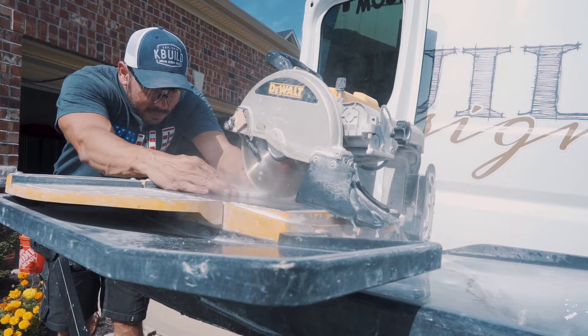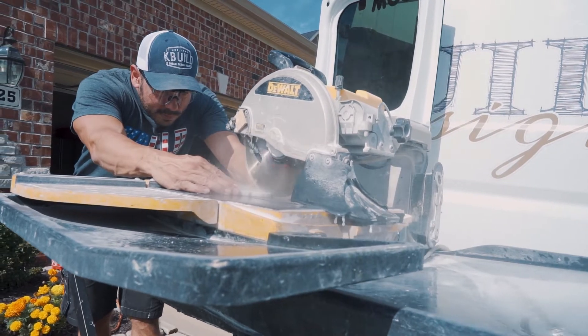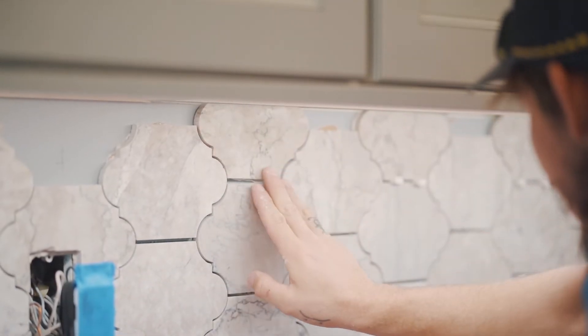Hey guys, here we are wrapping up one of our kitchens. I'm just working on a tile backsplash today. We got some beautiful Bengali Temple Victorian tile going in and I'm about to have that wrapped up and ready for grout tomorrow.